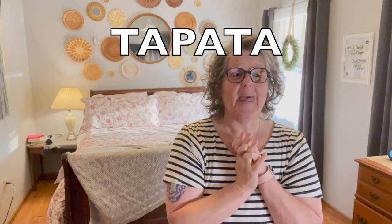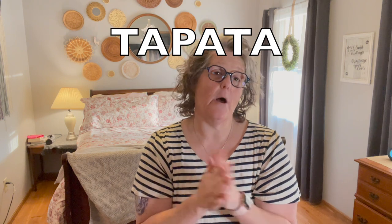Hi guys, welcome to my crazy life. It's Lori and I have a try-on haul for you today from a company called Tapata. They sell pants on Amazon. Now they did reach out to me and sent me these pants to try on, but as always, the opinions are my own.